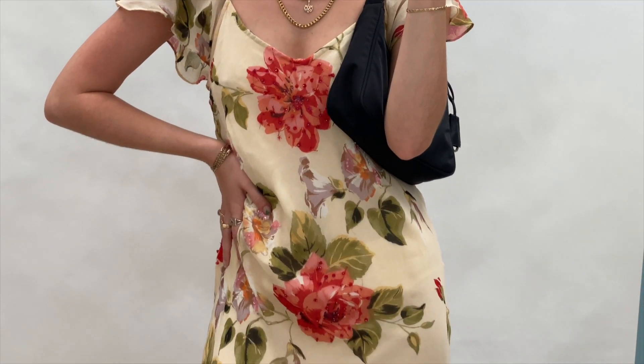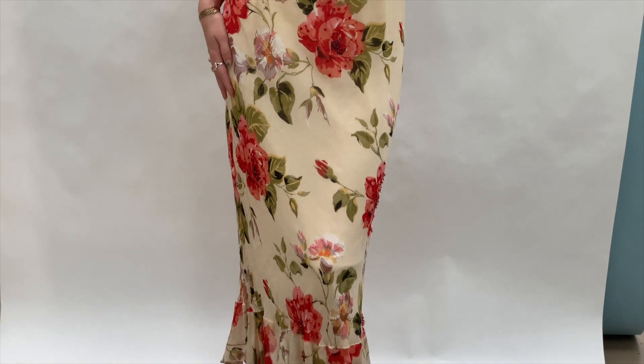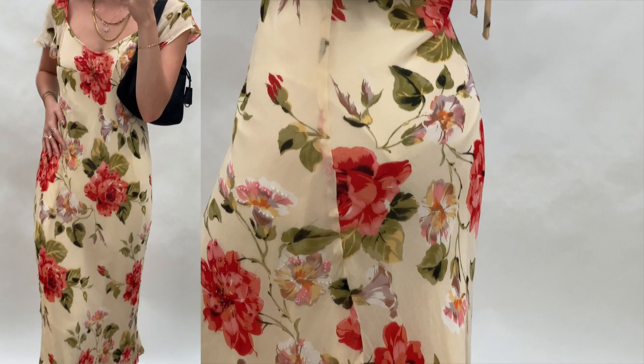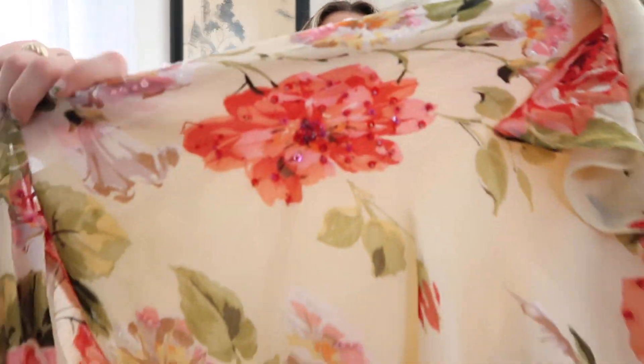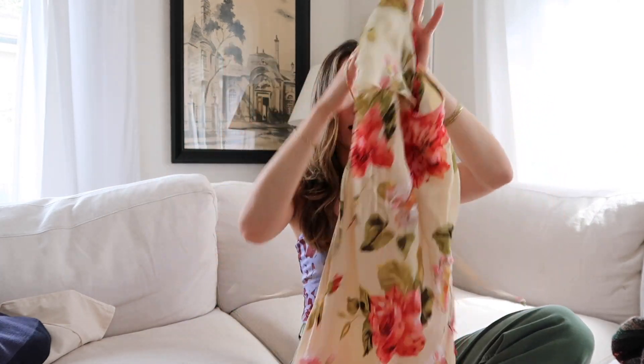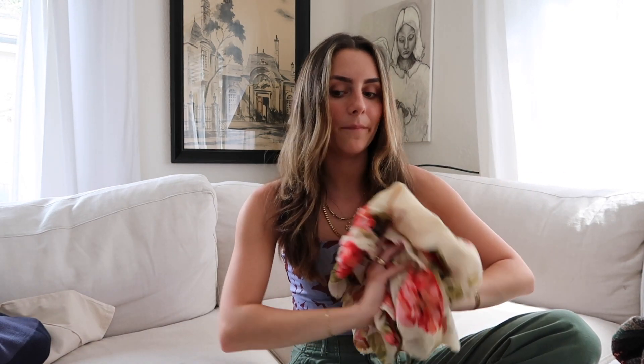Then I got this insane cream, pink, and green short-sleeved ruffle silk midi dress, again at half price. It has really pretty beaded details all over it, a very flattering and springy fit — perfect for a nice brunch or going out to dinner at night. So pretty I couldn't leave it. Half off — can't beat it.